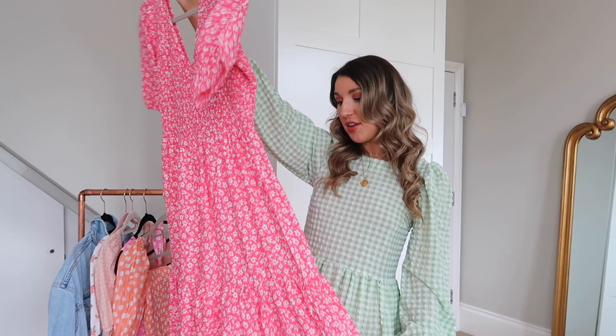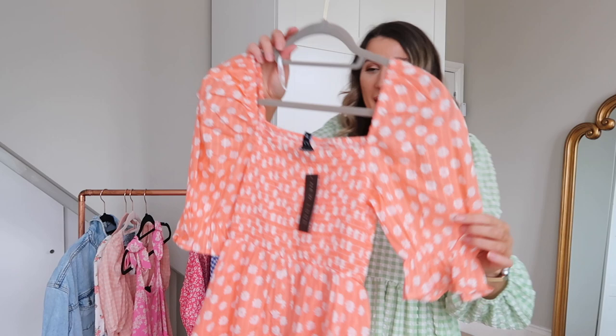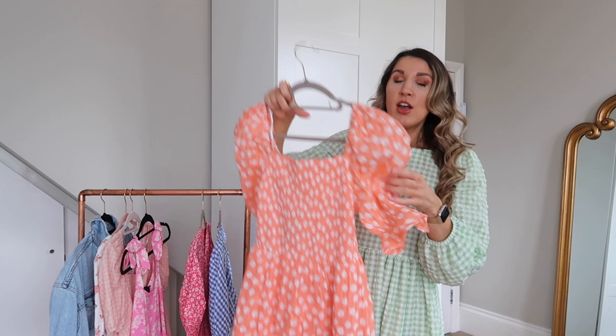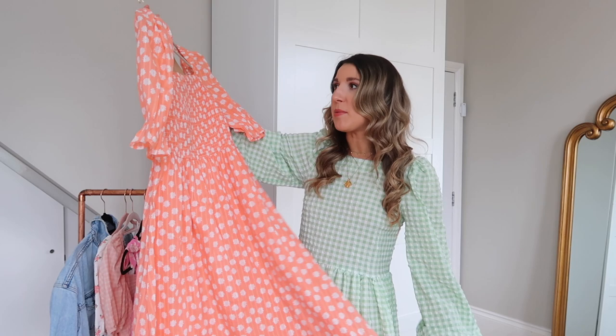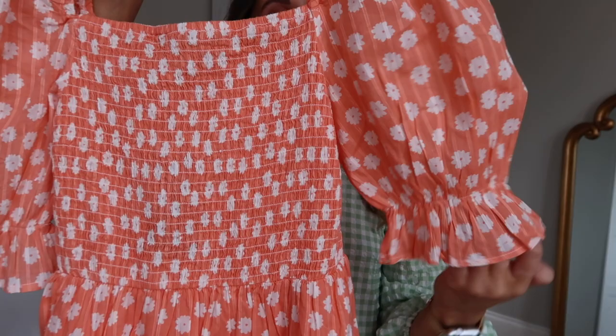Another midi dress — I actually have this dress already in a blue gingham print, so this is exactly the same style. I saw this new colourway and thought it was lovely. It's a bit thinner, feels like a linen-y material, but I think it might actually be cotton. It is lined with that gorgeous coral colour so you don't have to worry about it being see-through. It's 100% cotton — really breathable for summer. I got this in a size eight. It's got that shirred detailing on the front.